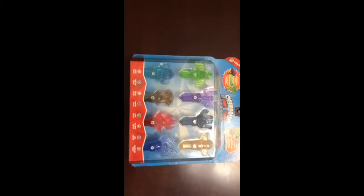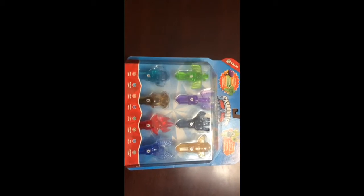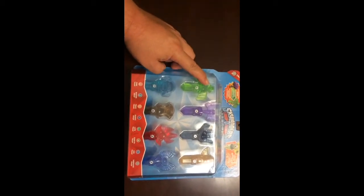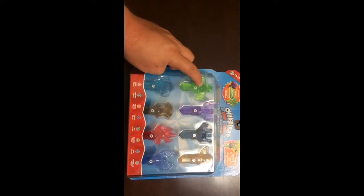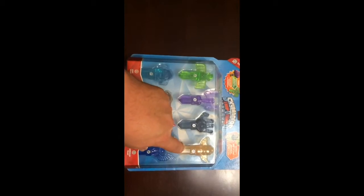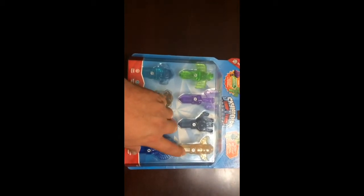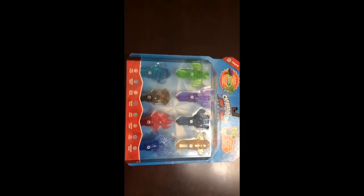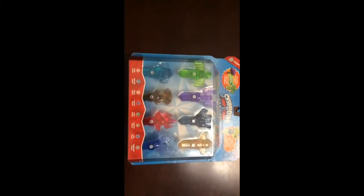I was able to pick this one up from Target. You have the exclusive villain that's captured inside — the steamed broccoli guy — and then the trap that has not been released with the tech. Just wanted to jump on and show that part that was added to the collection.